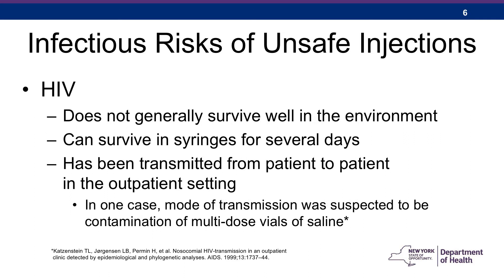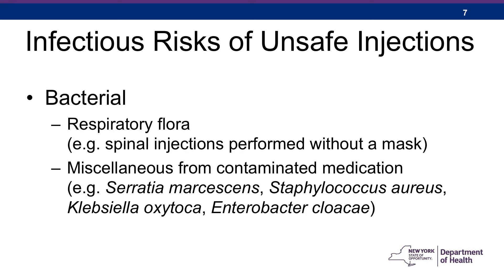The third viral pathogen we worry about is HIV. Fortunately, it's a rather delicate virus and generally doesn't survive well in the environment. But it can survive in syringes for several days, and there has been documentation of transmission from patient to patient. In one outpatient example, the mode of transmission was suspected to be contamination of multi-dose vials of saline. Finally, there's also a risk from bacterial pathogens. Respiratory flora can cause infections like meningitis from spinal injections performed without a mask, and many types of bacteria can contaminate medication.